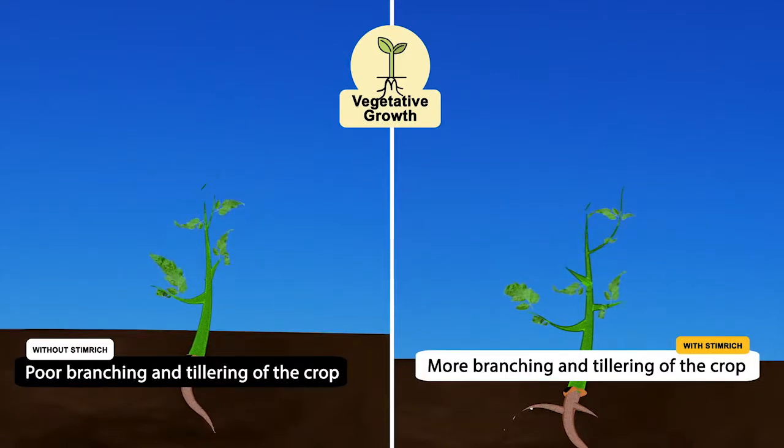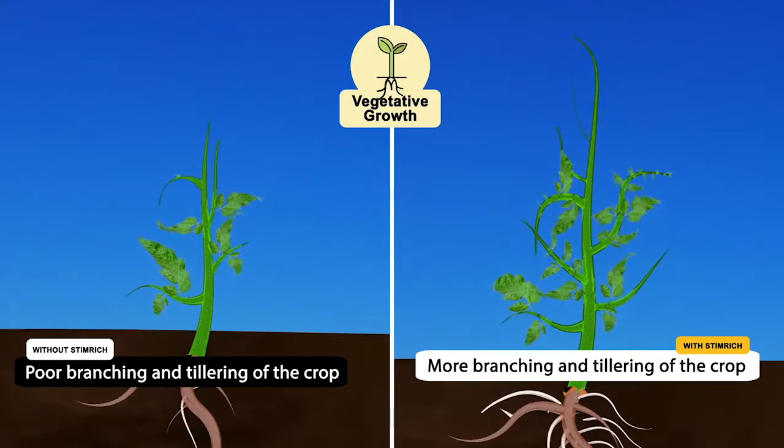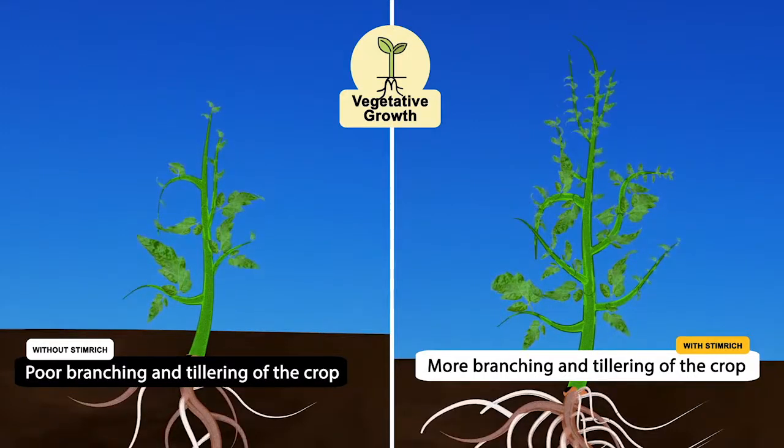Third — vegetative growth. Now that the root system can support growth, the vegetative stage begins. Application of Stem Rich at this stage enhances the development of a strong stem, more branching, and tillering of the crop.